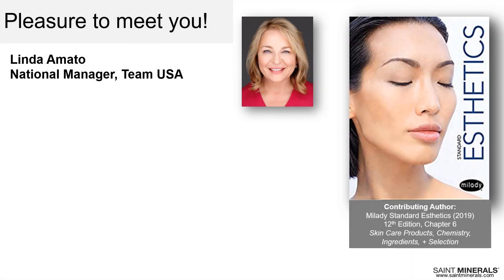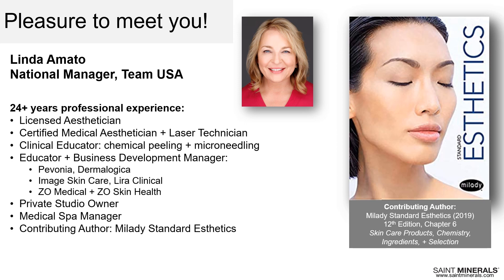It's very important to the owners of Saint Minerals that you get to know us and our experience, so you feel confident that you're in good hands. I'm Linda Amato, Saint Minerals National Manager of Team USA. I have the pleasure of working with clinics, salons, and beauty professionals all across the United States. I've done everything in professional skin care — from part-time spa laundry attendant to managing a beautiful medical spa in Chicago's North Shore.